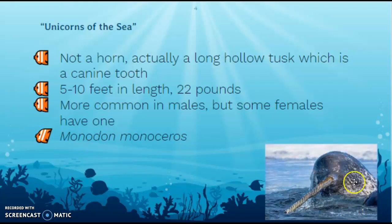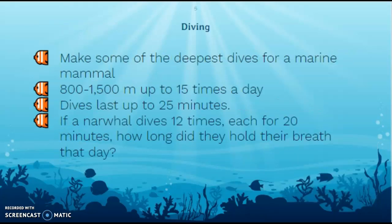You'll notice in this picture that it's got a little spiraling on it — yeah, that's what all of their tusks have. Narwhals are known for being super deep divers. Most marine mammals stay closer to the surface because they have to hold their breath since they have lungs, but narwhals can dive 1,500 meters. Since 1,600 meters is roughly a mile, they can almost dive a mile down, and they can do this around 15 times per day and be down there for 25 minutes.